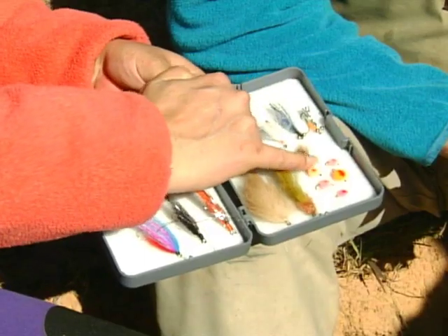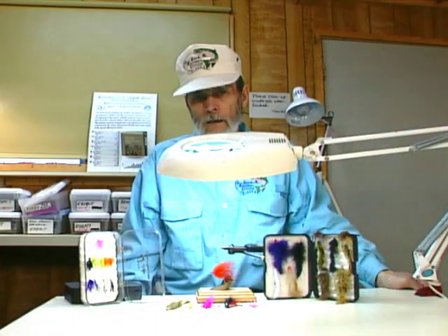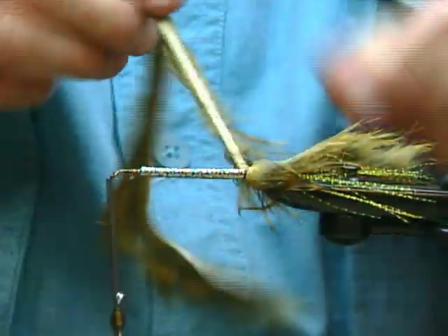As for flies, we have an overview of what patterns are used for what species. We'll also let you in on five of Alaska's top producing creations. They're tried and true, and you'll see in detail just what goes into an effective Pacific salmon and Alaskan trout fly.